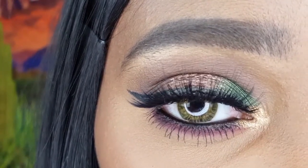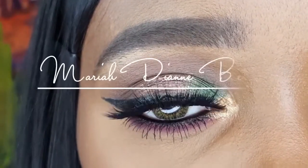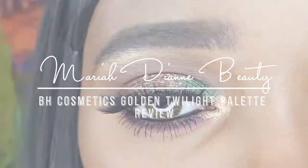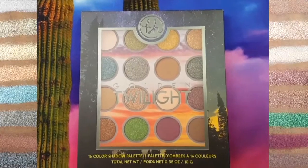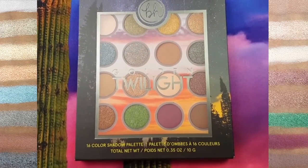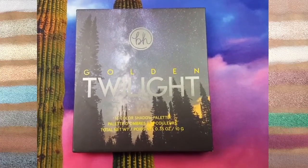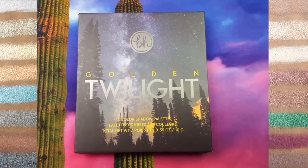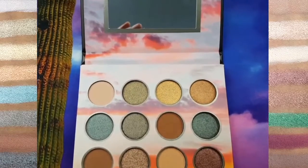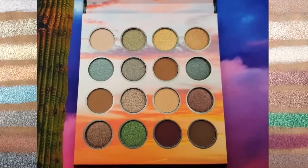I used the Golden Twilight Palette to create this super easy fall inspired makeup look. I purchased it on the BH Cosmetics website for $12. Golden Twilight has 16 shadows with 6 mattes and 10 shimmers. This mixture of rich earthy hues and jewel tones is perfect for creating a beautiful fall look.